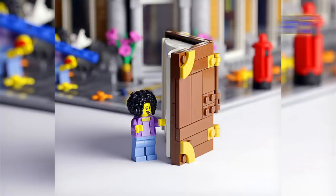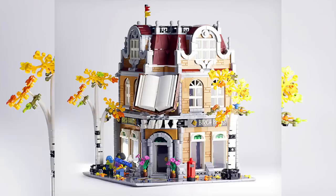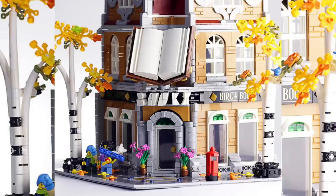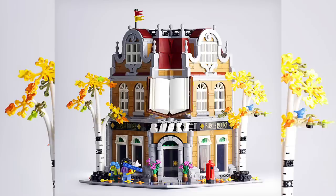Now moving on to number five — something that isn't quite a modified set, but you can see the modular Birch Books set has been a clear heavy influence. It's a corner store and essentially a much larger Birch Books bookstore, though the details are much cleaner. I love the lettering detail builds for books in the very front and the open book just above it. Designer Kale Frost has really captured a lot of excellent external details. I don't know what the inside looks like, but it's a great evolution of a design from an original Lego set.